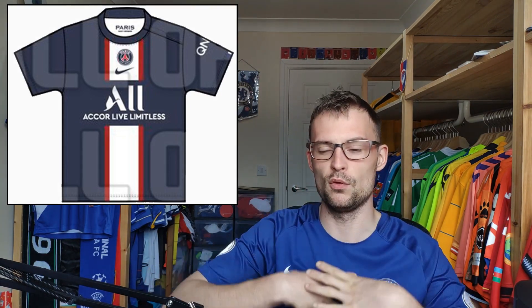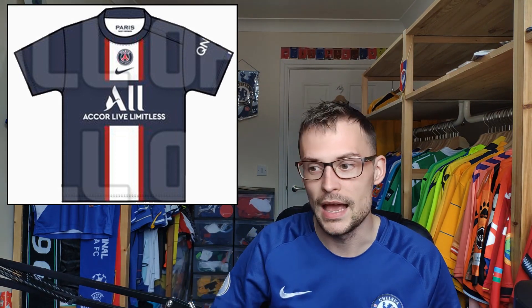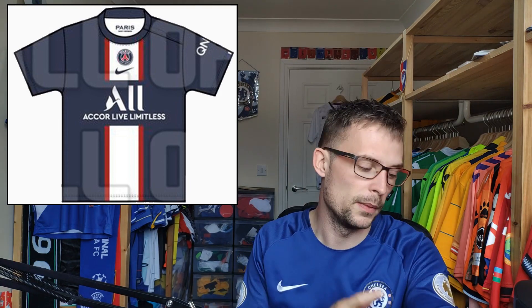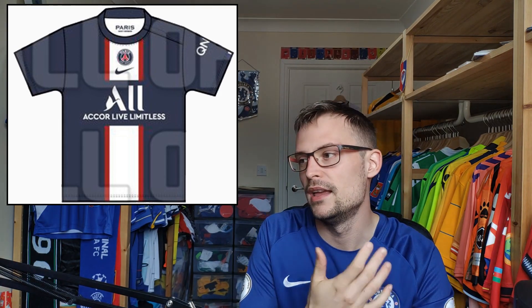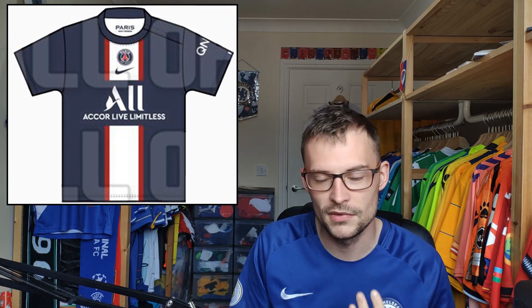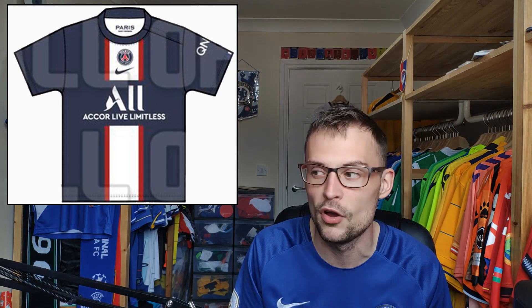PSG home shirt — navy blue and white as you'd expect, with a little bit of red. You've got the big thick white stripe back, separated with red and then navy, with the sponsor in between. I don't dislike that — I think that's pretty cool. On the cuffs you've got little French flags, which is nice. It's pretty standard, and again you've got centralized logos, but at least they're all central. PSG home shirts don't really do much for me generally.